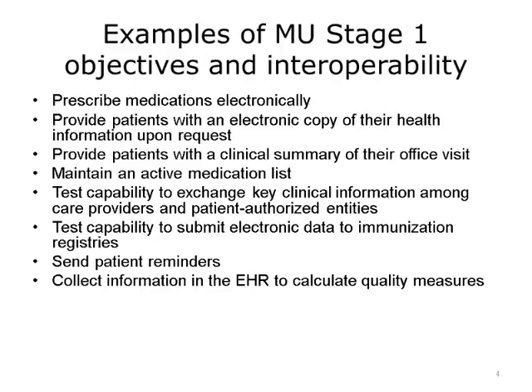Medication reconciliation helped prepare for an interoperable health IT because it got providers used to using the EHR as a care coordination tool, comparing information received externally from information that the provider authored. Another example of an objective and its effort on improving interoperability: providers had to test their EHR's capability to exchange key clinical information among care providers and patient-authorized entities. Another clear example was to test their capability to submit electronic data to immunization registries. Although these were just testing functionalities, it helped to start lay the foundation for interoperability.